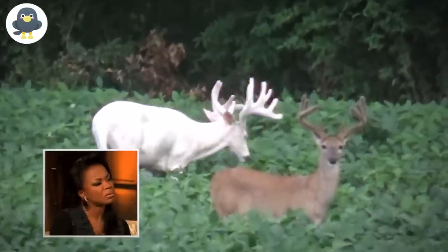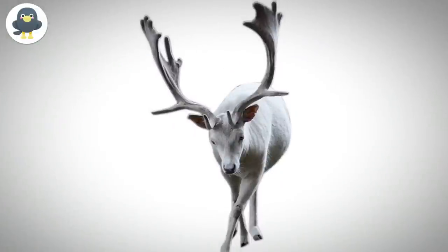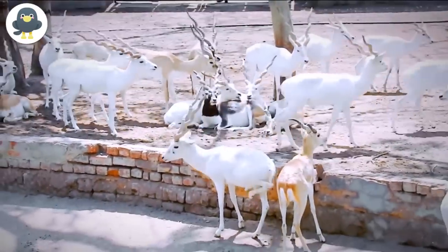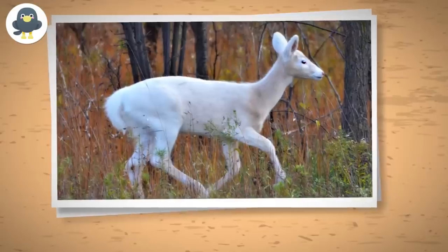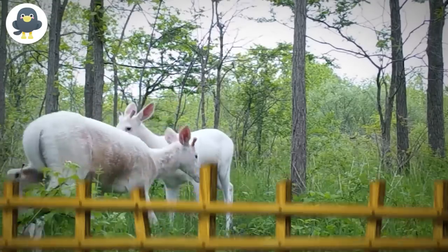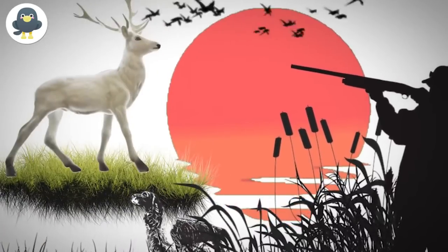The Seneca White Deer is a variation of the white-tailed deer that are leucistic, which means they do not have the pigmentation that would naturally make their fur brown, though it doesn't affect their eyes. These beautiful deer are a herd that can only be found at the former Seneca Army Depot in Seneca County, New York, where they were first spotted in 1949. Their survival is fairly safeguarded on the depot because hunting white deer has been prohibited right from the first sighting.